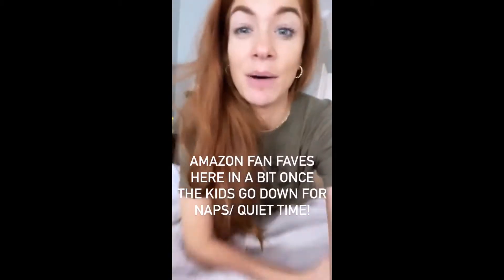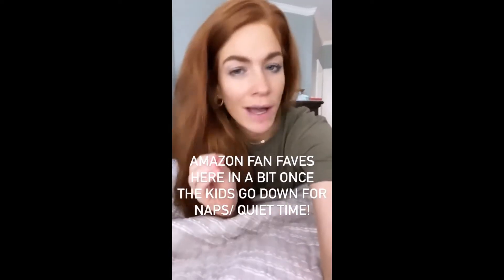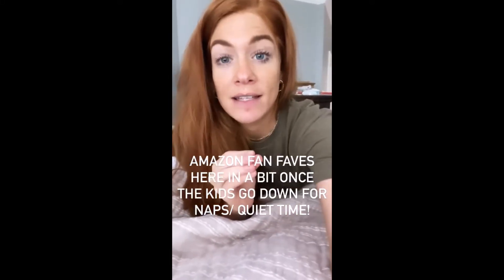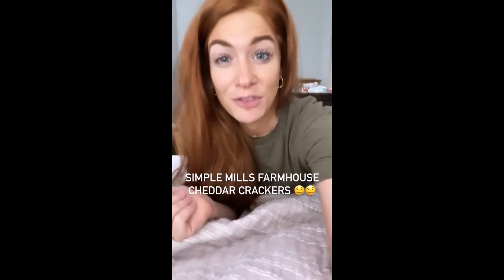I'm about to have to go tag-team mic-out with the kiddos for a little bit until they do quiet time, but once quiet time hits, I'm gonna do Amazon fan faves where you guys suggested your best favorite things on Amazon. My zip patches are glowing!